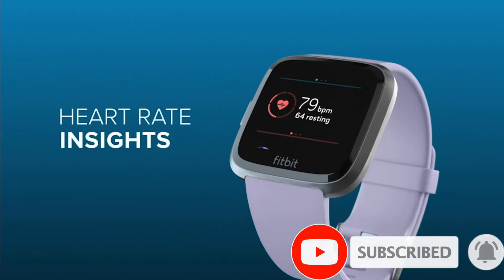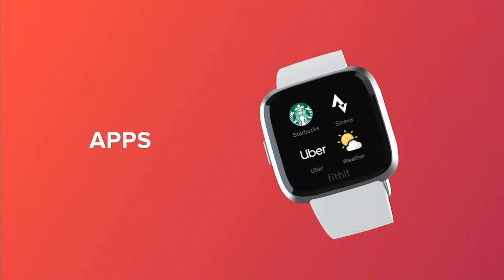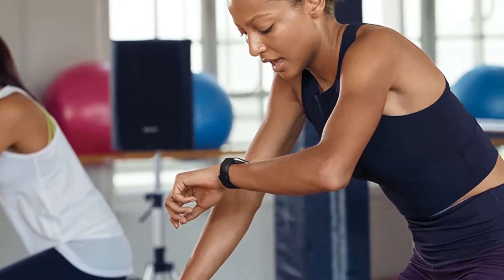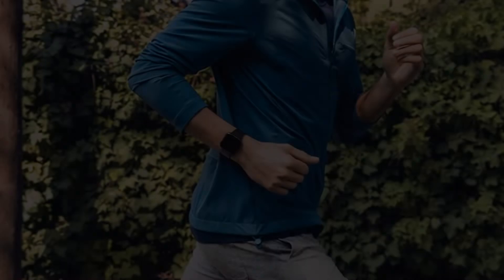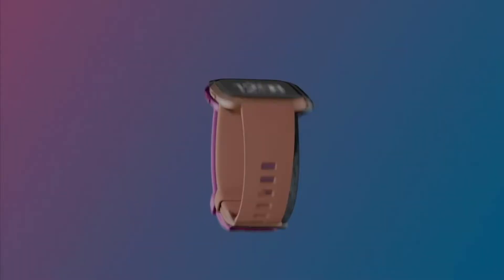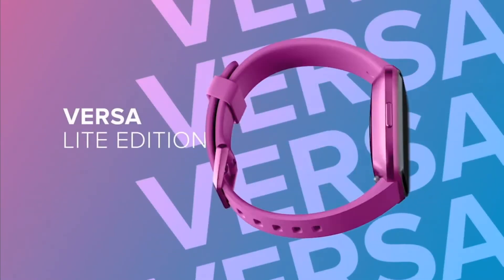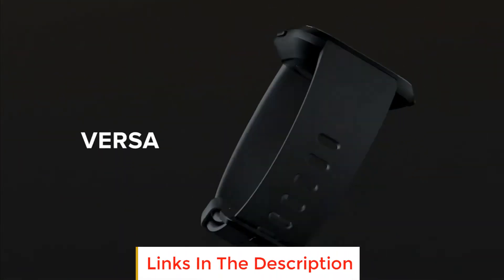You'll also get a smartwatch that's water-resistant to 50 meters. This OS-agnostic pick works with both Apple and Android devices, though Android users will have more access to enhanced smart features such as music controls and contactless payments. You'll still get notifications for calls, texts, and calendar updates. Key tracking metrics include 24/7 heart rate monitoring, sleep stages, activity, calories burned, and floors climbed. There are also 15 exercise modes and GPS support to track real-time pace, distance, and routes when running or walking.